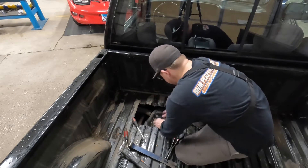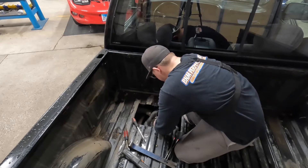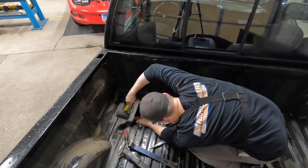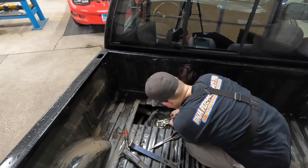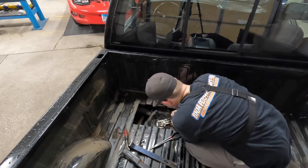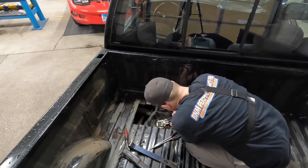Now we just dunk it back in there. Okay, so now we have to get that all lined up. She's all ready to go — so we'll go ahead and get everything situated.